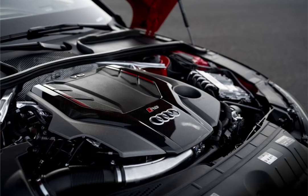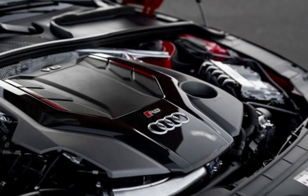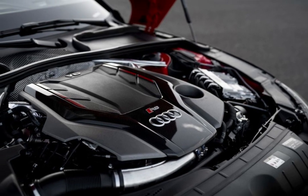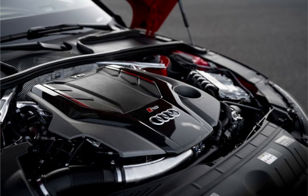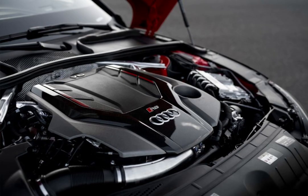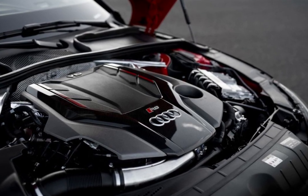The RS5's fantastic driving position and excellent visibility — for a coupe, at least — complement a back seat that will accommodate two adults of average height. While the coupe can't carry as much luggage as the four-door RS5 Sportback with its rear hatchback, it still swallowed five of our carry-on suitcases inside its trunk.